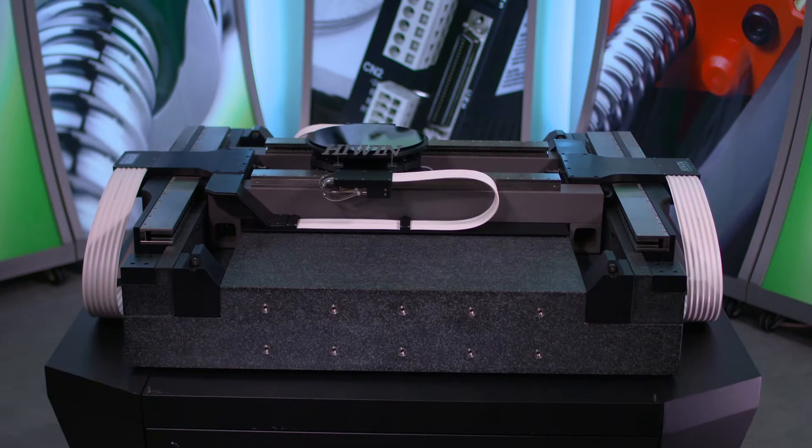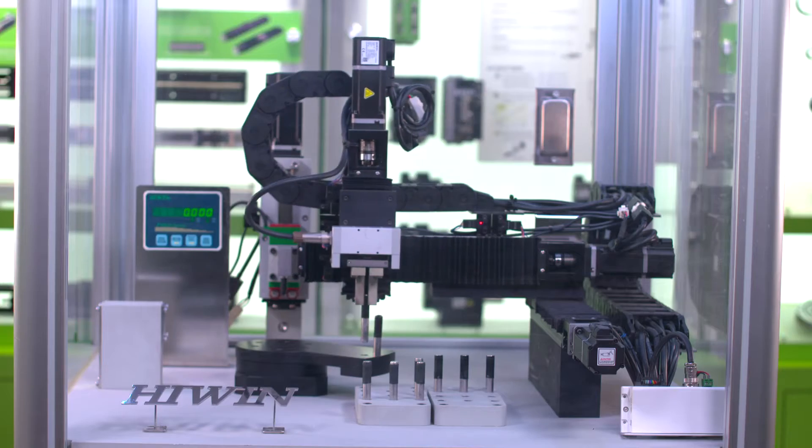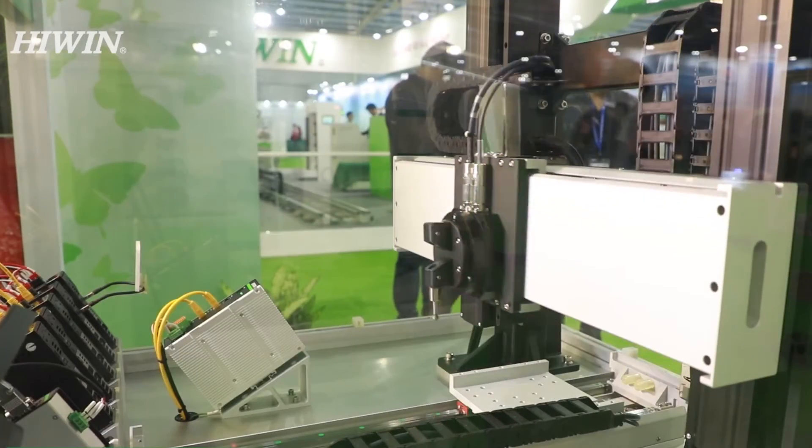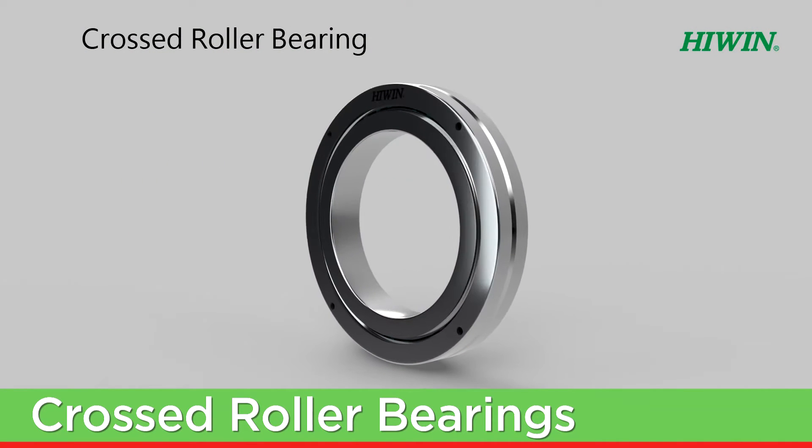Hiwin Corporation is a leader in high-precision linear and rotational motion technologies used in building machines for manufacturing automation and scientific test equipment. This video will focus on crossed roller bearings.